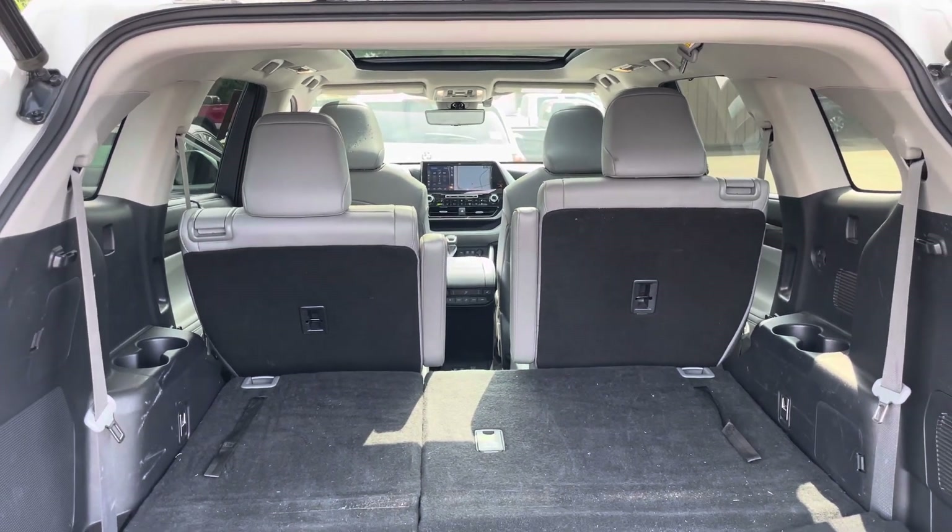It does have that cracked windshield, which is being replaced. This vehicle is loaded - heated and cooled seats, climate control, built-in navigation, with the Platinum having the bigger screen. Full EV mode. No damage in here, no smoke odors or weird smells inside.